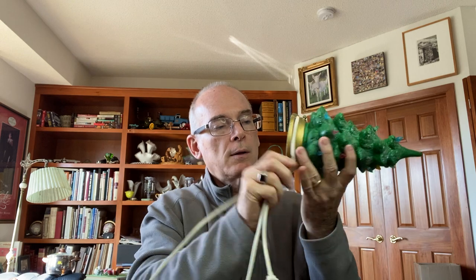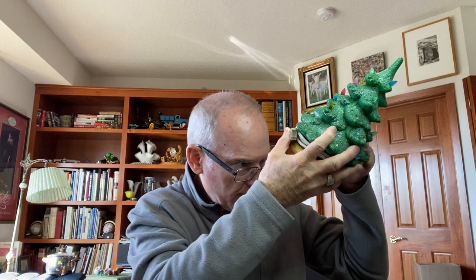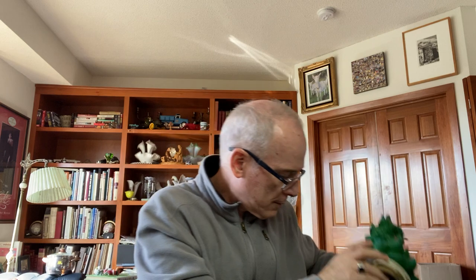At these Goodwill bins you pay by the pound for everything — there are certain categories they individually price, but for the most part it's all by the pound. I paid by the pound; whereas here I would have paid 99 cents. It still has what looks like the original price of $10 on the inside. Ceramic Christmas trees are very collectible.